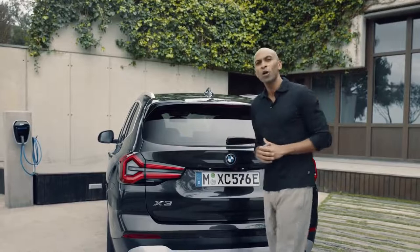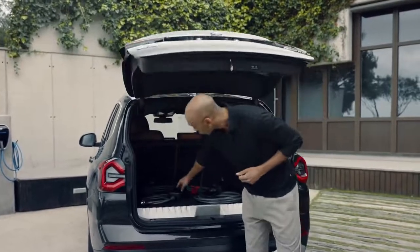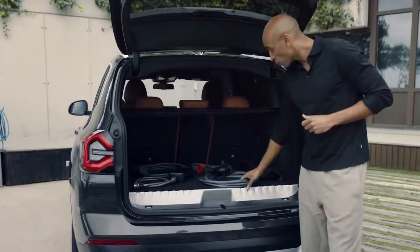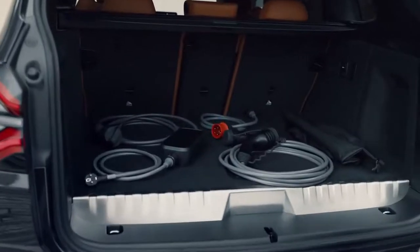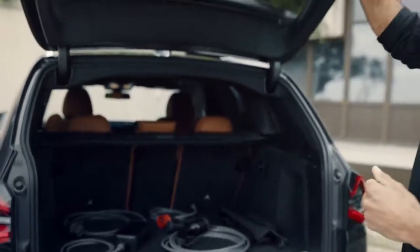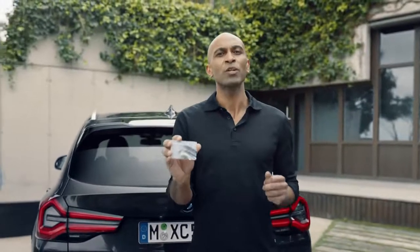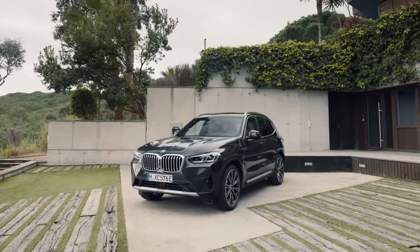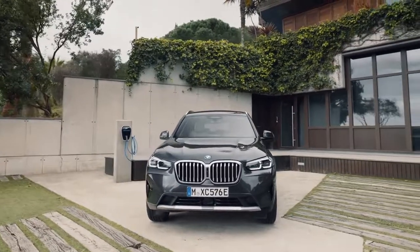Right along with the car, you also get the flexible fast charger for mobile and flexible charging at home, as well as the BMW public charging cable. The flexible fast charger is an adapter solution, and with it you always get the best charging performance out of your infrastructure. The BMW charging card is part of the package as well, and with it you get access to the extensive public BMW charging network. The app does the same — be sure to check for attractive tariffs and local offers exclusively available for BMW customers.